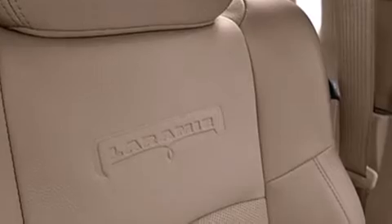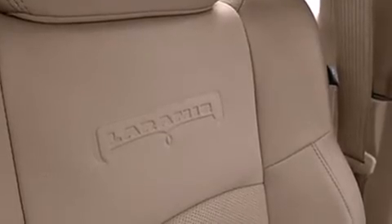This model accommodates five passengers comfortably and provides features such as a built-in garage door transmitter, skid plates, and voice-activated navigation.